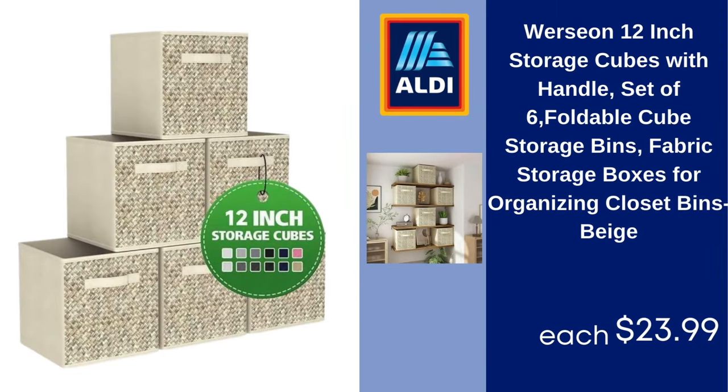Wershen 12-inch storage cubes with handle, set of six, foldable cube storage bins, fabric storage boxes for organizing closet bins, beige. $23.99.